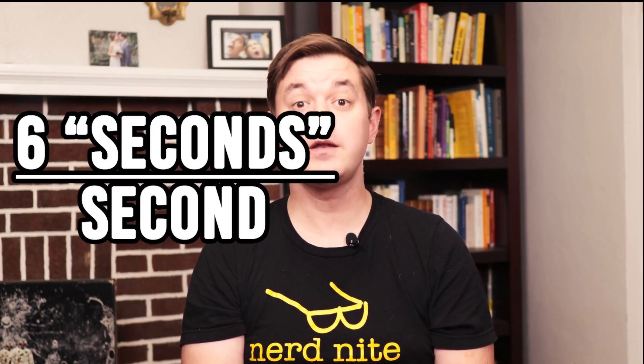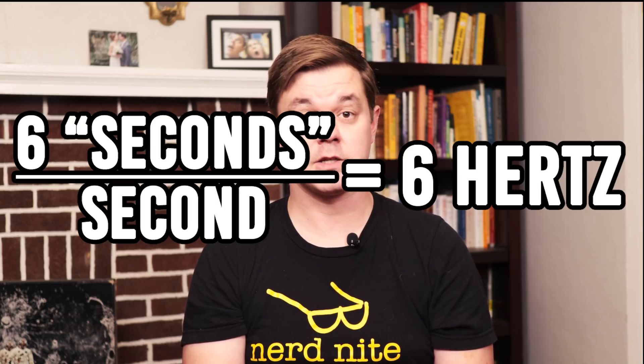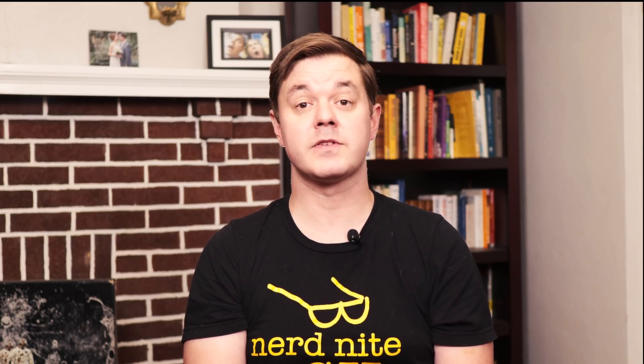A second is a relatively short amount of time. If you try hard, you can probably say the word 'second' five or six times in a second. Try it with me: second! If you managed to say 'second' with a frequency of six spoken seconds per second, then you are producing a second pulse of 6 Hz, a unit of frequency relating the number of cycles per second.